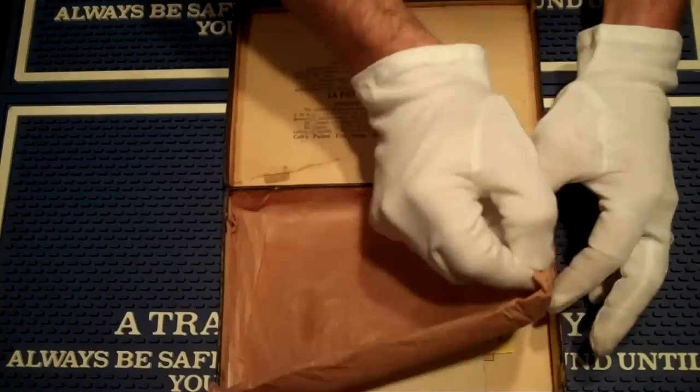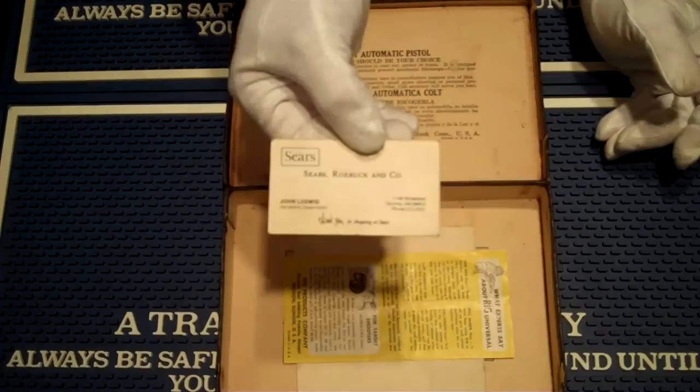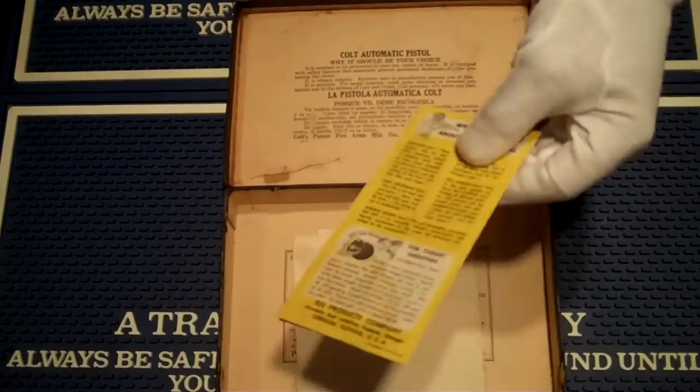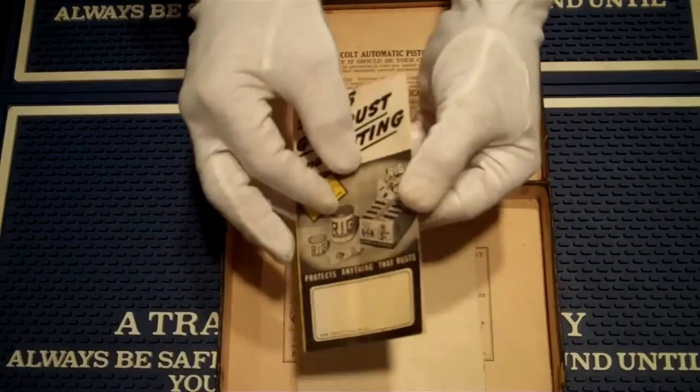We're going to explore this just a little bit further. Carefully remove that paper — and what do we find? A Sears Roebuck and Company card. So Sears was selling these nice Colt Service Model Aces way back when, and this was the Hardware Department, Tacoma, Washington. And then here we have RIG — RIG stops gun rust and pitting. Always rig your gun.